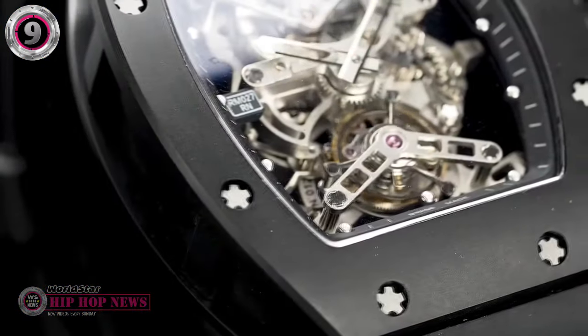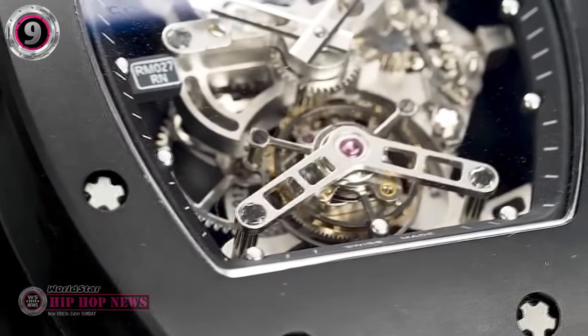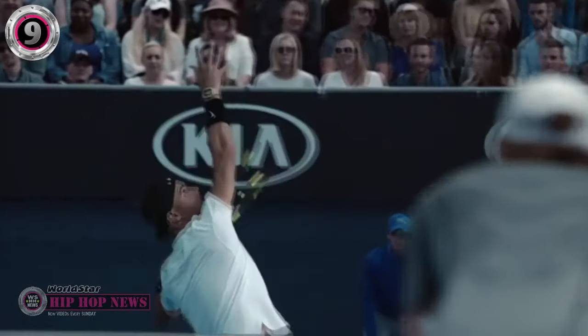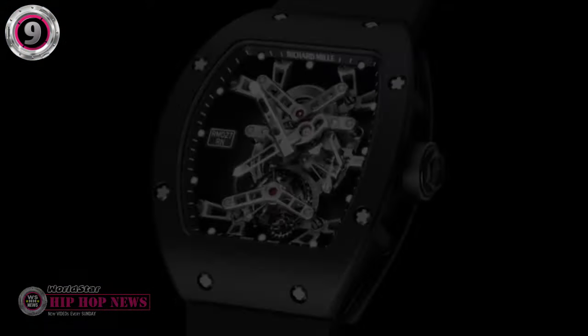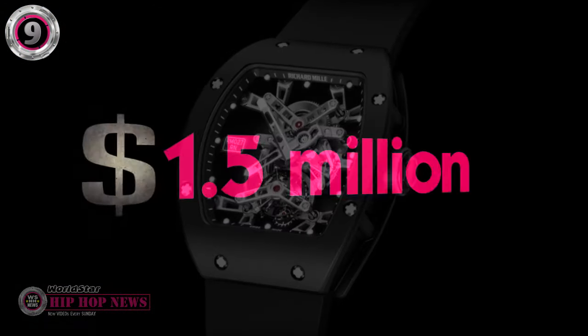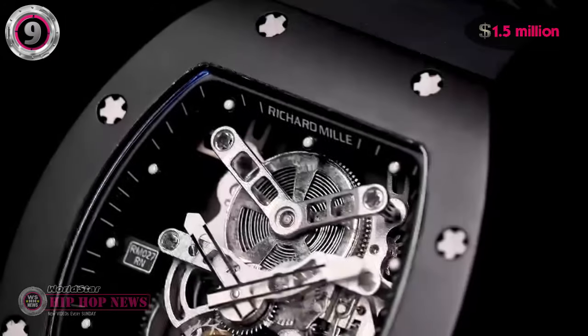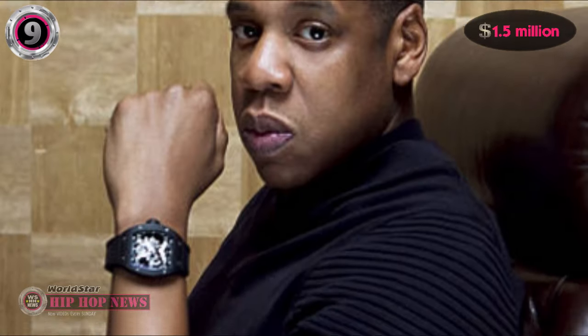It's made out of a lightweight and durable carbon composite that was originally developed for use in aerospace engineering. It's one of the lightest watches ever made, weighing only 20 grams along with the strap, and it's equipped with shock protection to withstand the strain incurred during a tennis match. This Tourbillon fetches a price of $1.5 million on the secondary market, making it take the 9th spot on our countdown.